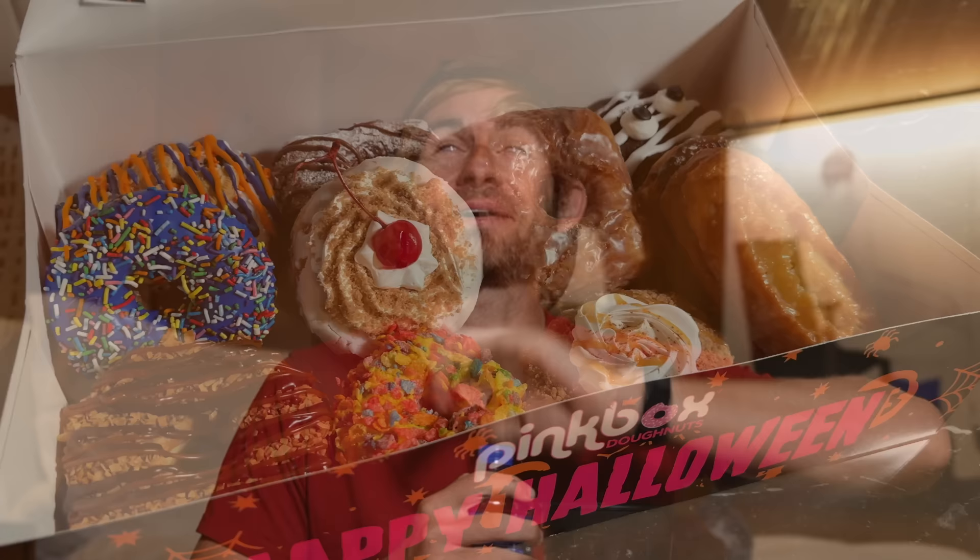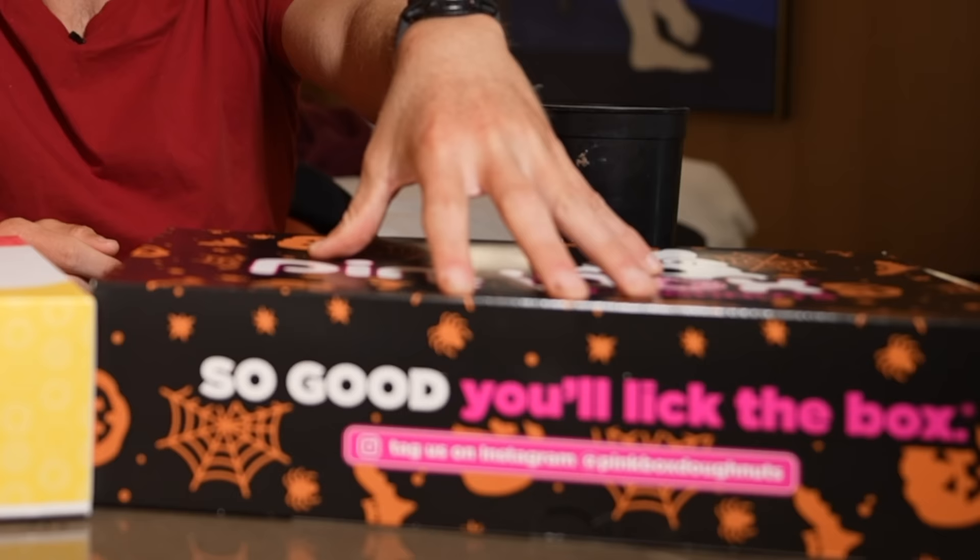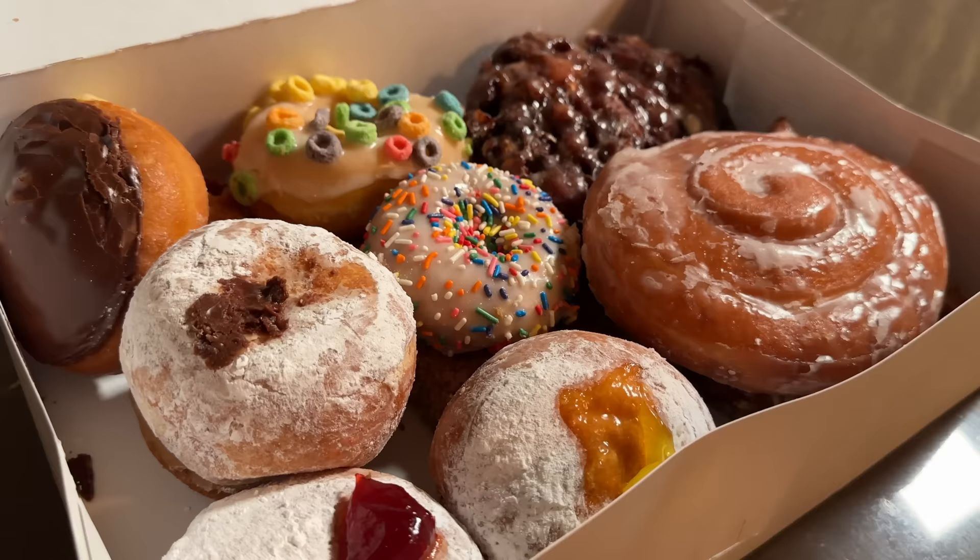I'm actually just having some water today, keeping it light. On my table right now I have the top rated donuts in Las Vegas. The first box is from Pink Box — the flavors they have are absolutely insane. The other place I went to is Ronald's Donuts. I'm gonna get into these donuts and let you all know which ones are the best, and most importantly which donut spot is really the top donut spot in Las Vegas.